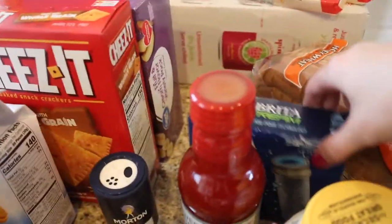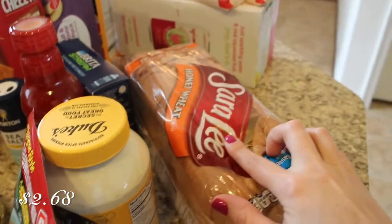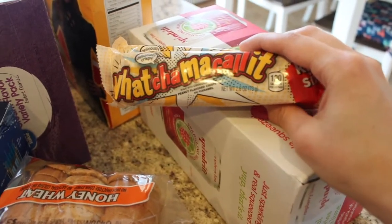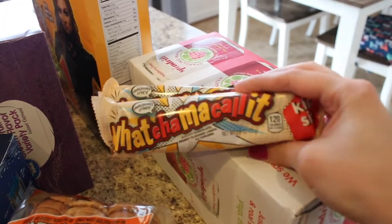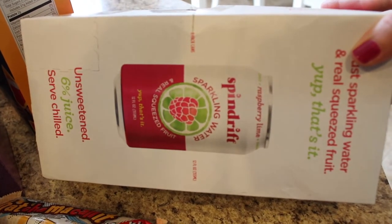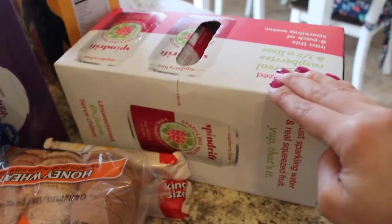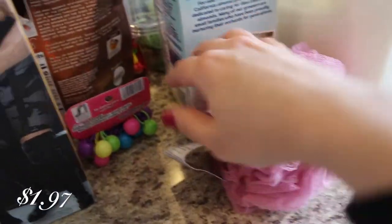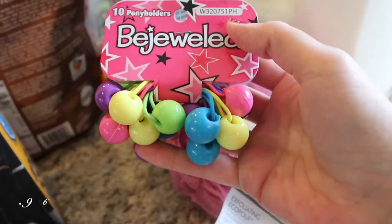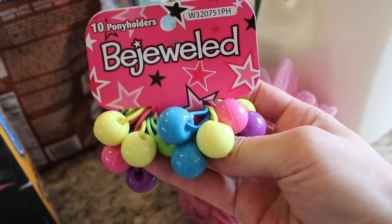And then I also grabbed some Brita Stream filters. And then I grabbed our regular everyday bread — Sara Lee honey wheat. And then I grabbed me and my husband each a Whatchamacallit, because that's like such a good candy bar. I just recently fell in love with these and they're kind of hard to find, but they're so good. And then I also grabbed some Spindrift — this is the sparkling water with real fruit juice in it. This is the raspberry lime and it's really, really good. If you like sparkling water, definitely try Spindrift. And then I also grabbed an exfoliating body loofah sponge. And then I grabbed my girls some hair ties with cute little colored beads on them — those were just really cute and they were really excited when I showed them.